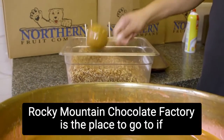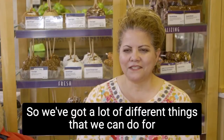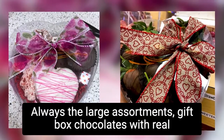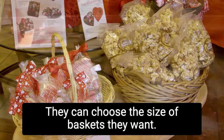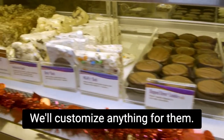Rocky Mountain Chocolate Factory is the place to go if you're looking for the perfect gift for mom. We've got a lot of different things that we can do for Mother's Day — always a large assortment. Gift box chocolates with real pretty bows on it. We can do anything they want, baskets. They can choose the size of baskets they want, choose the products they want to put in it. We'll customize anything for them.